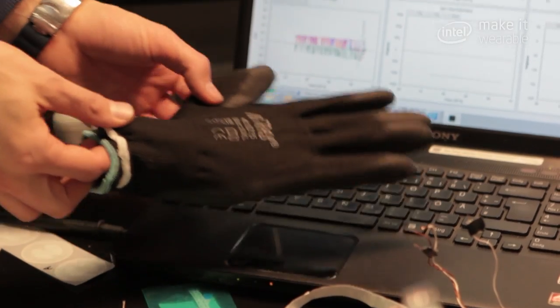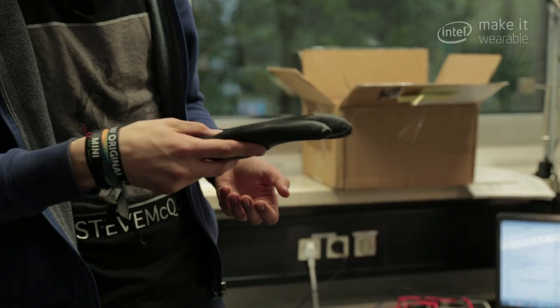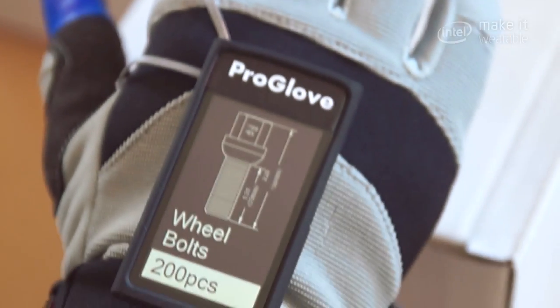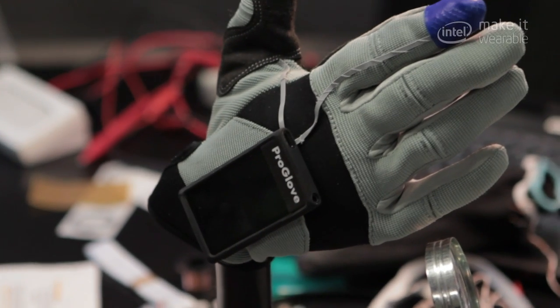The combination of the Intel Edison and the glove makes perfect sense because there is no platform available that has the WiFi and Bluetooth connectivity that we definitely need, as well as computing power, but in a form factor that you can easily fit even on a glove.